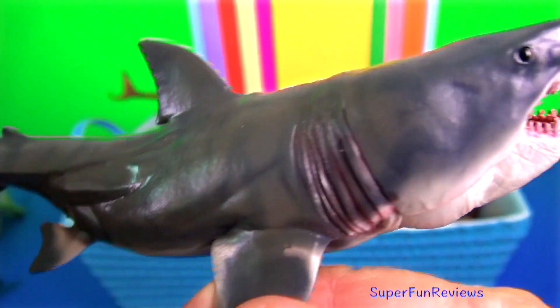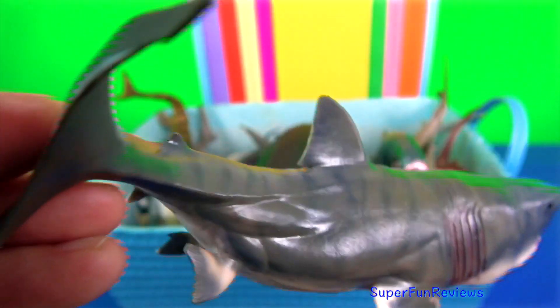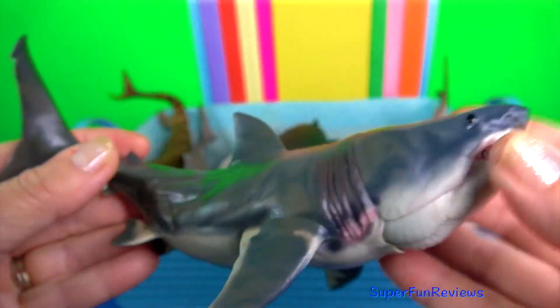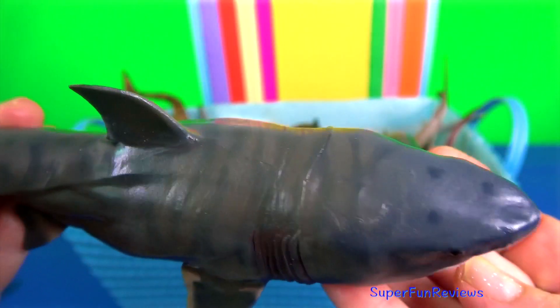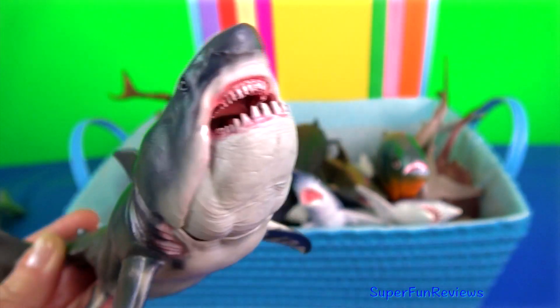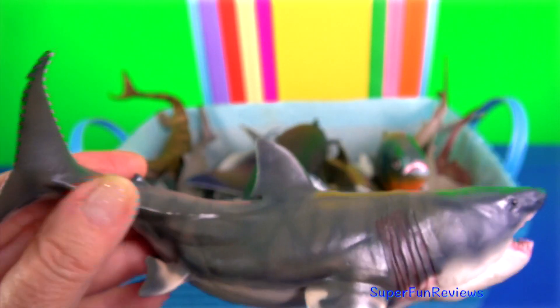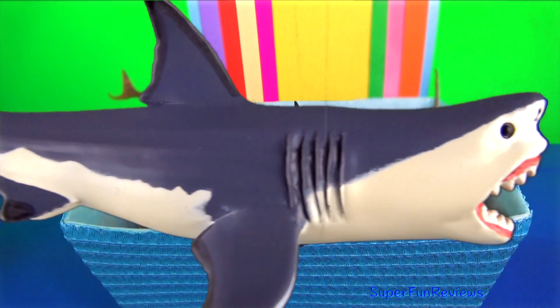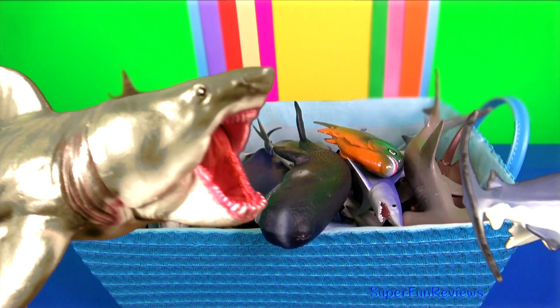Megalodon. It was a robust-looking shark with a similar build to the great white shark. The jaws may have been blunter and wider than the great white shark, and the fins would have been similar in shape but thicker due to its size. It had small deep-set eyes. Its large size may have been due to climatic factors and the abundance of large prey.